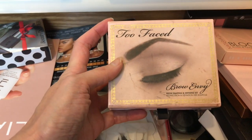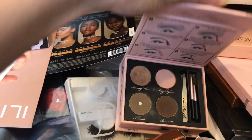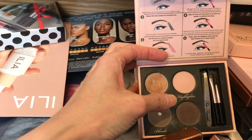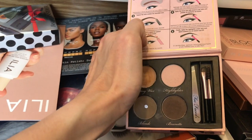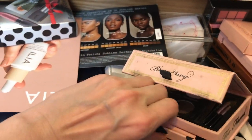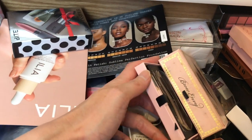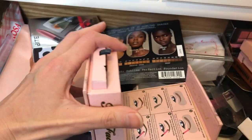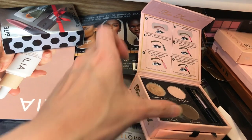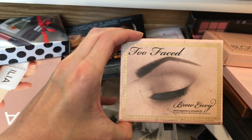This Too Faced Brow Envy — maybe it's like five or six years old — has brow wax, two different brow colors, a highlighter, a spoolie, a brush, and a tweezer. There's even a pull-up compartment with a brow pencil and brow shapers. I think it's time to declutter this. I might keep the spoolie or tweezer, but the products are quite aged and it's time to try new brow products.